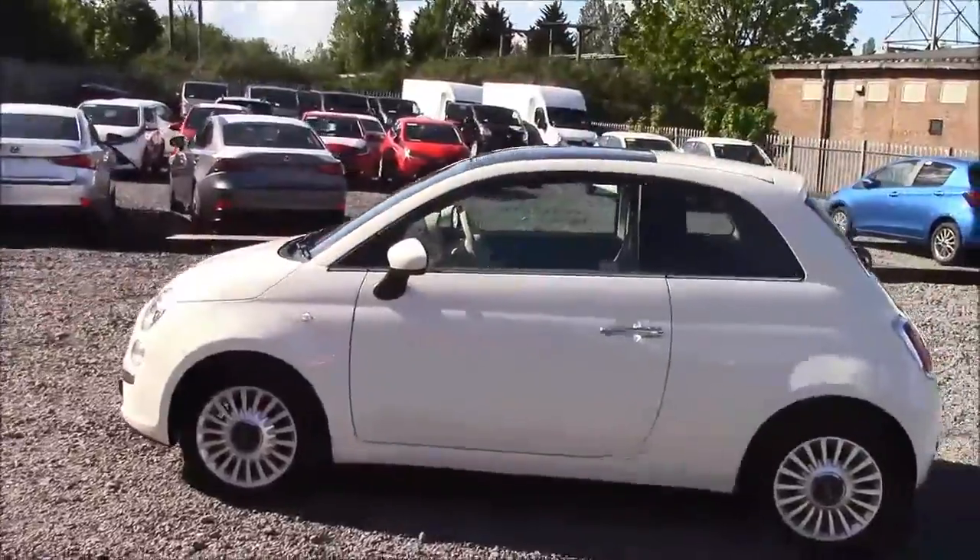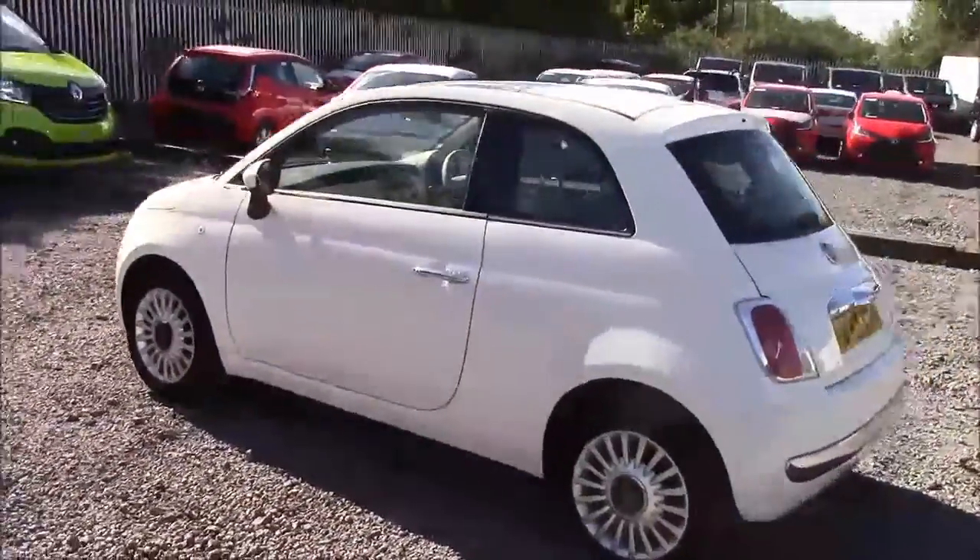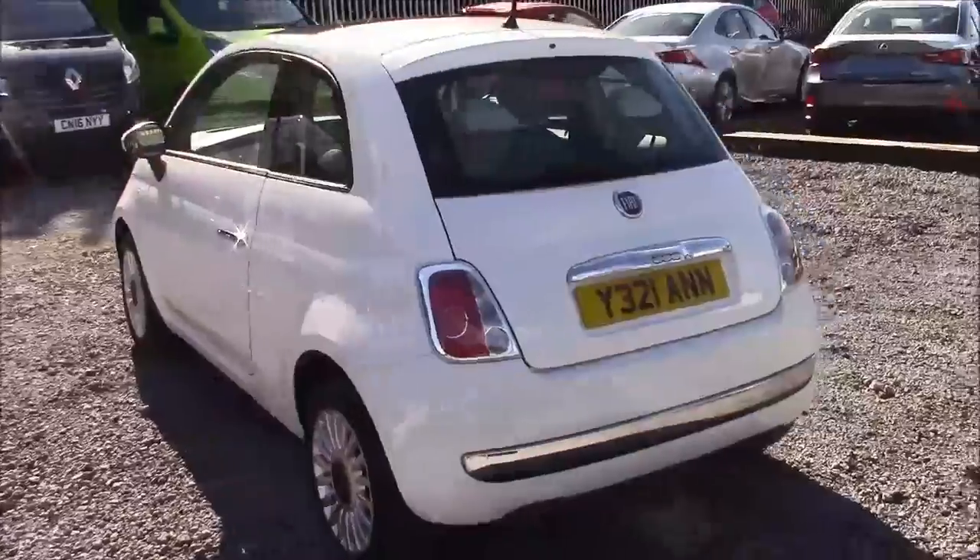As we walk around the vehicle, you'll notice this car comes with a panoramic roof, alloy wheels, same-colour body bumpers, and is also fitted with a heated rear windshield.